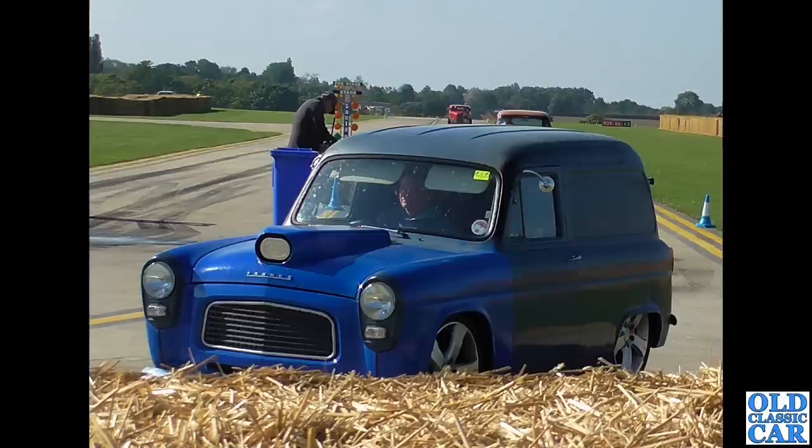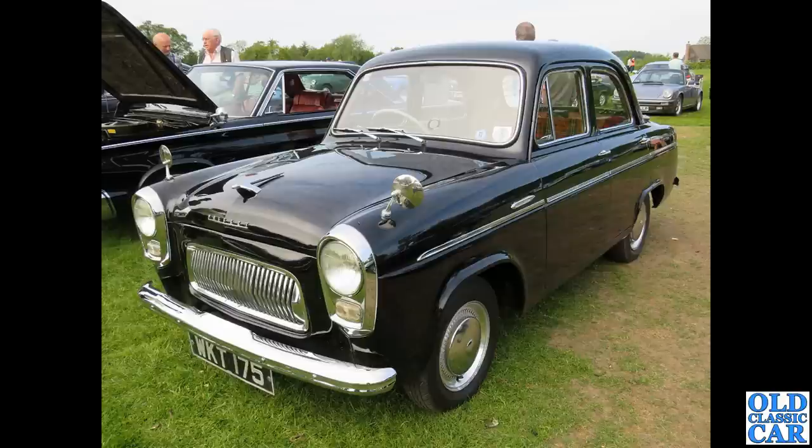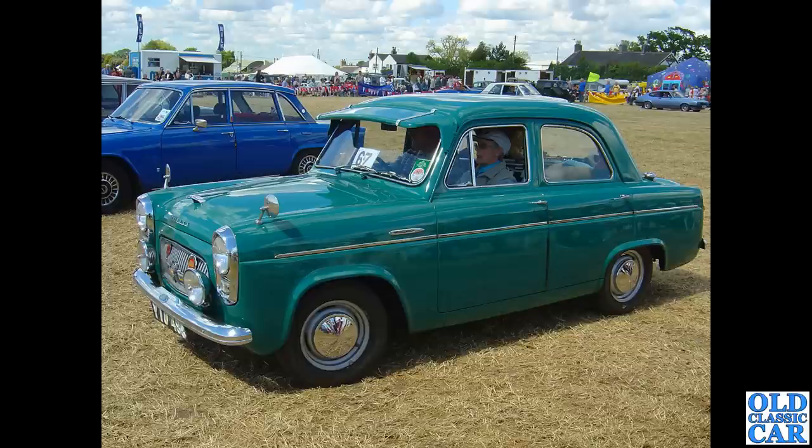This was at Sywell — a Thames 300e hot rod. More information required! If you can shed light on any of the cars featured here, please pop a note in the comments. Carrying on — this 100e Prefect, WKT 175, a Kent registration, dates to March 1956. It pops up at local car shows quite regularly — a lovely little car.